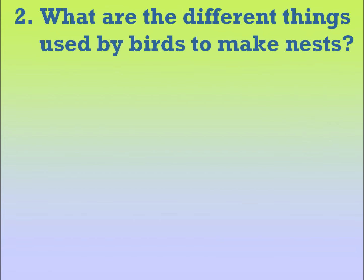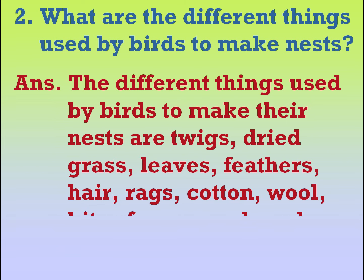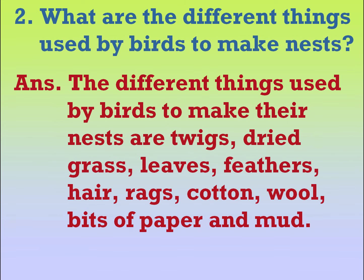What are the different things used by birds to make nests? The different things used by birds to make their nests are twigs, dried grass, leaves, feathers, hair, rags, cotton, wool, bits of paper and mud.